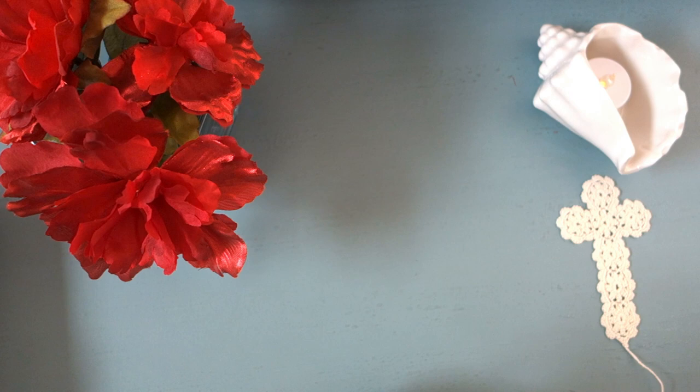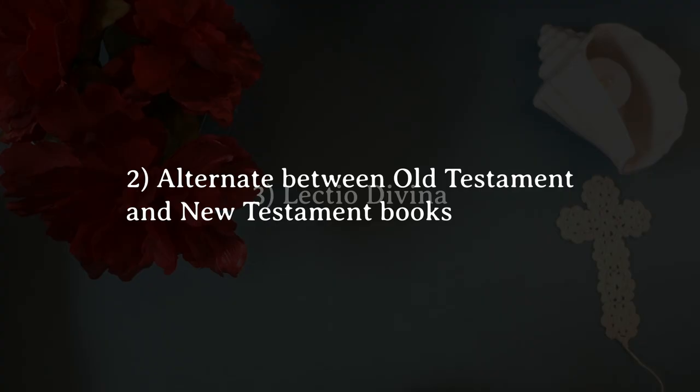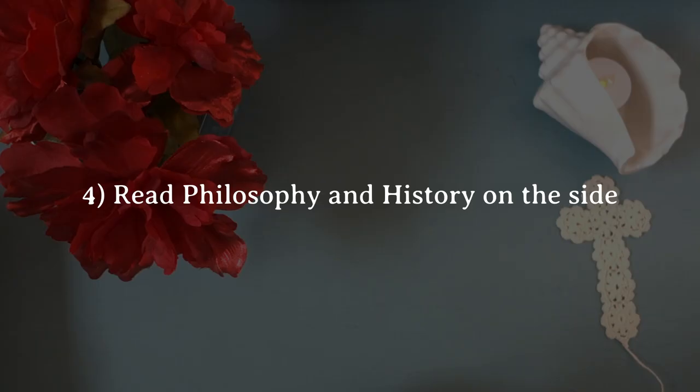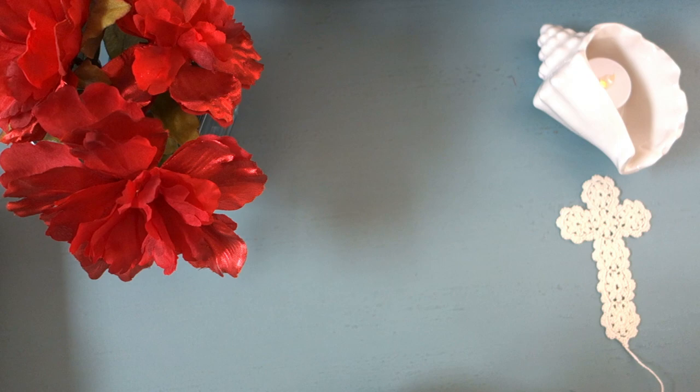Those are my five tips — hope there was something here that helps you. I may not be doing many videos on the Bible; it's not something I'm trying to move into, but I did want to share something that's really made a big difference in my life recently. So thanks for watching — please like the video if you enjoyed it, and I'll see you next time.